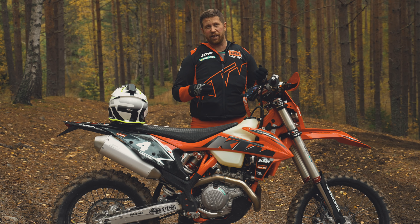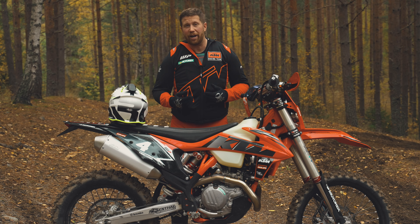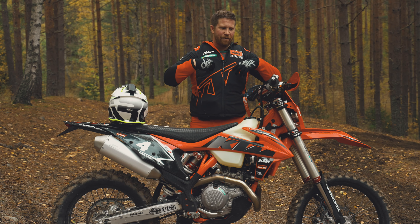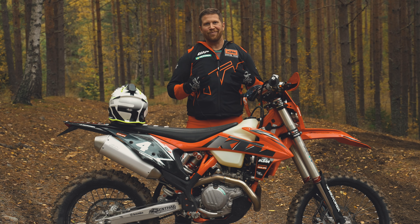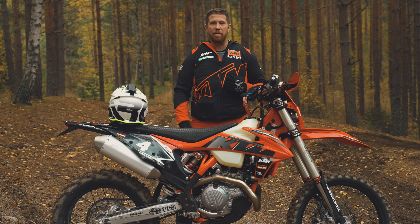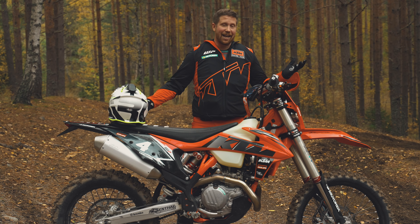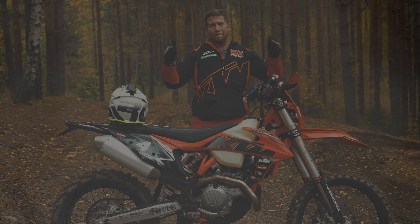I used to ride the 500 and did some good times on it, but the flywheel weight of the engine made it feel more like a tractor than the 450. So this will be my go-to bike. We'll see what I do with it — maybe some races. Hey guys, that was all for this video, thank you for watching, see you in the next one!